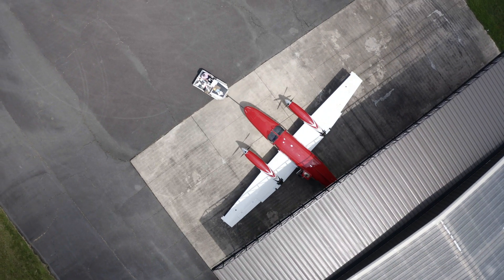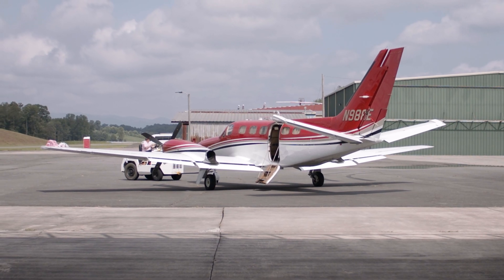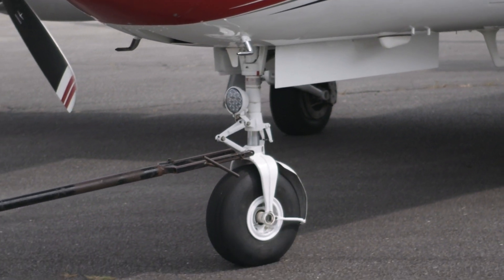The Conquest is a love of most anybody that's ever had one — there are fanatics about the Conquest and I'm one of them. A Conquest isn't the fastest thing in the fleet and it's not the slowest thing; it kind of fits the perfect mission. If I could build an airplane that would perfectly fit everything I want to do, the Conquest would be it.